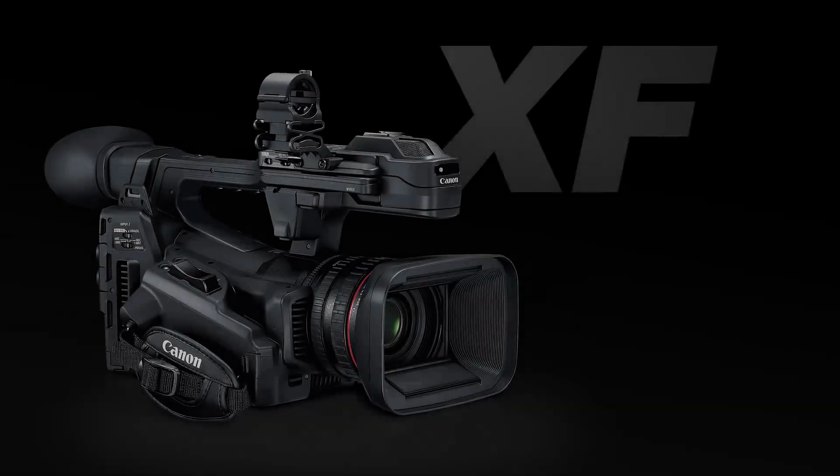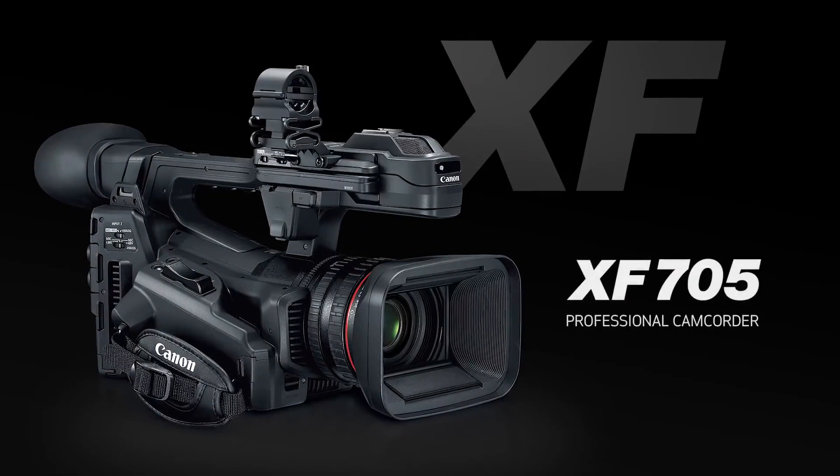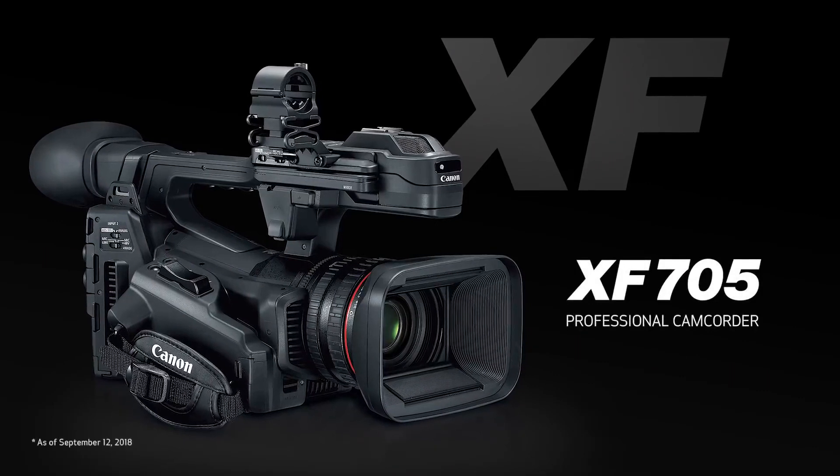Hi, I'm Paul Atkinson and I'm the European product specialist for the Pro video camera and the Cinema EOS range from Canon. We're here today at the Canon booth at IBC 2018 with the latest addition to our XF family — our new flagship camera, the XF705.